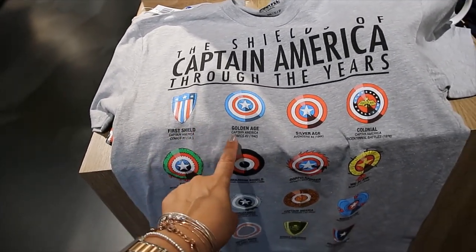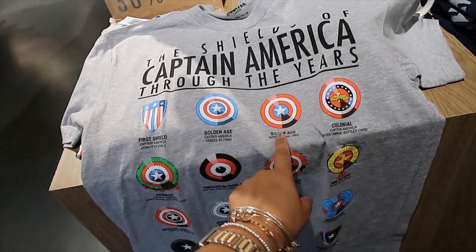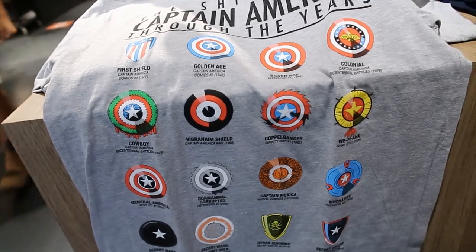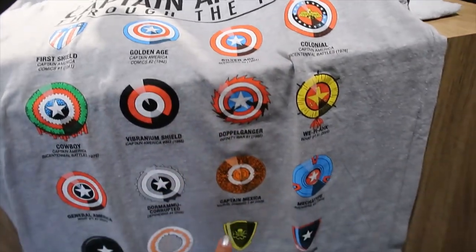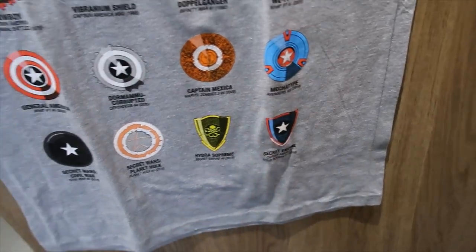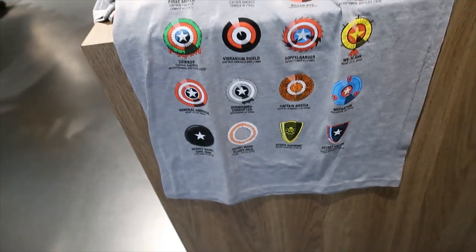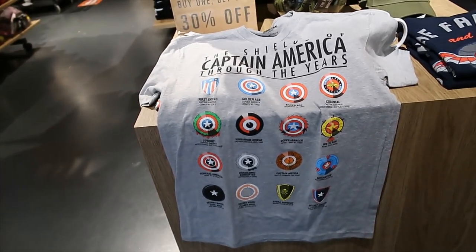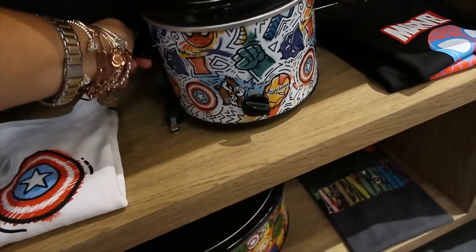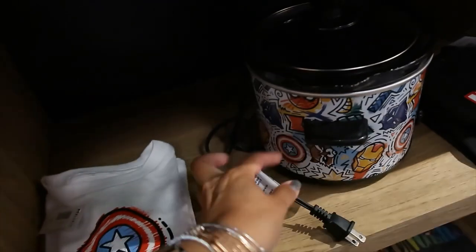So this is the first one — Golden Age, Silver Age. Oh, look at that cowboy doppelganger. This is really nice — Secret Empire. How cool is that t-shirt! Look what I found — the Crockpot, the Marvel Crockpot.